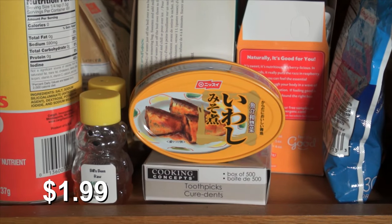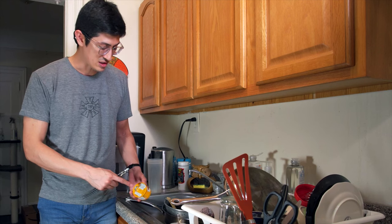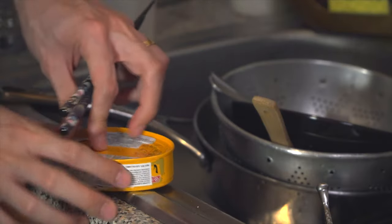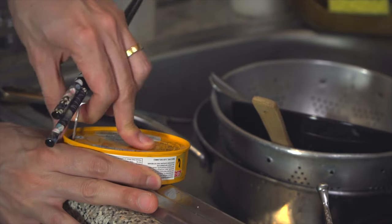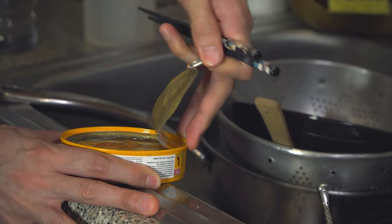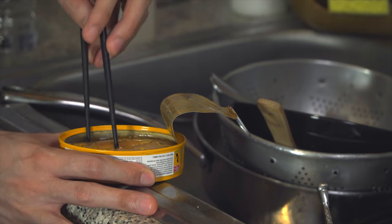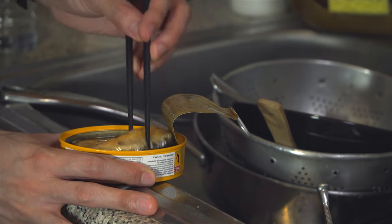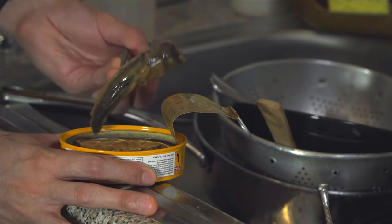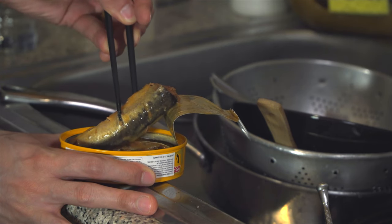Nisui Brando, Iwashi no miso ni — sardines in miso paste. I've had these a lot, so these are a known quantity, I think they're gonna be pretty good. Open up — what we got? Oh yeah. These ones don't look cut up, and we've got just the two in here. But look how pretty these guys are — look at these spots that they got on there.